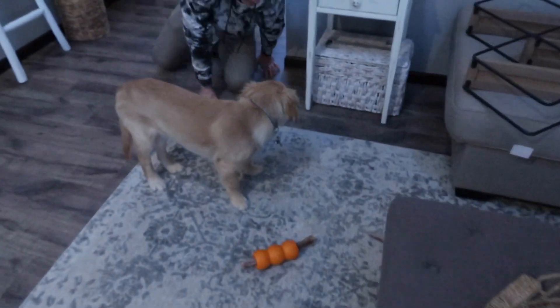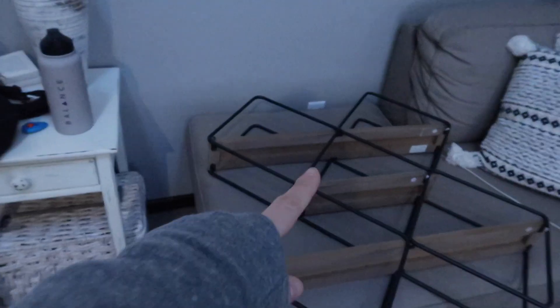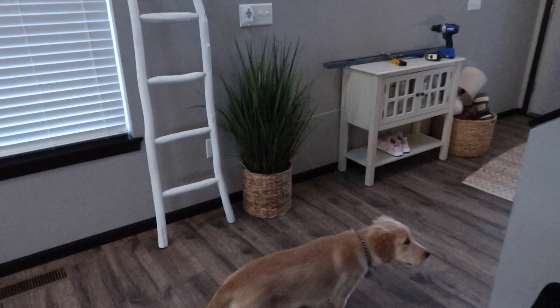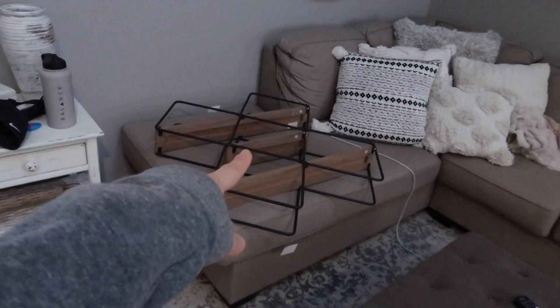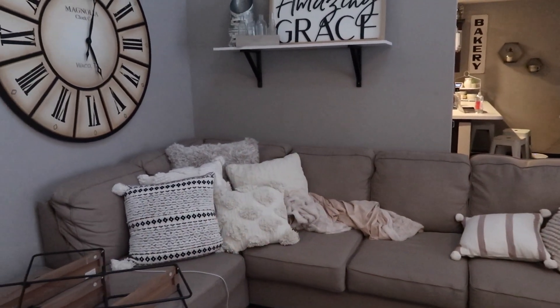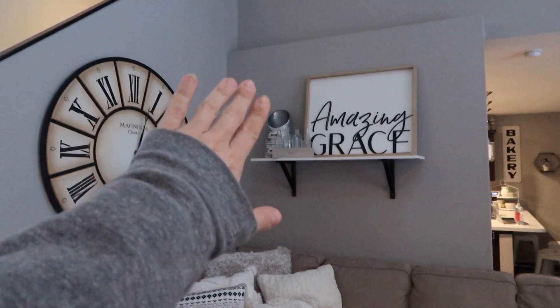So I went to Hobby Lobby, HomeGoods, and Target today and found a few things. I'm actually having Sam hang up a shelf for me right now. He's going to hang up this shelf I got at Hobby Lobby — it's kind of modern-y for me, but I think I'm really going to like it. It's going to go right there. I'm working on doing something different with this front entrance area. I haven't bought any new pillows, but I'm trying to get this area together before I add anything else to the couch.